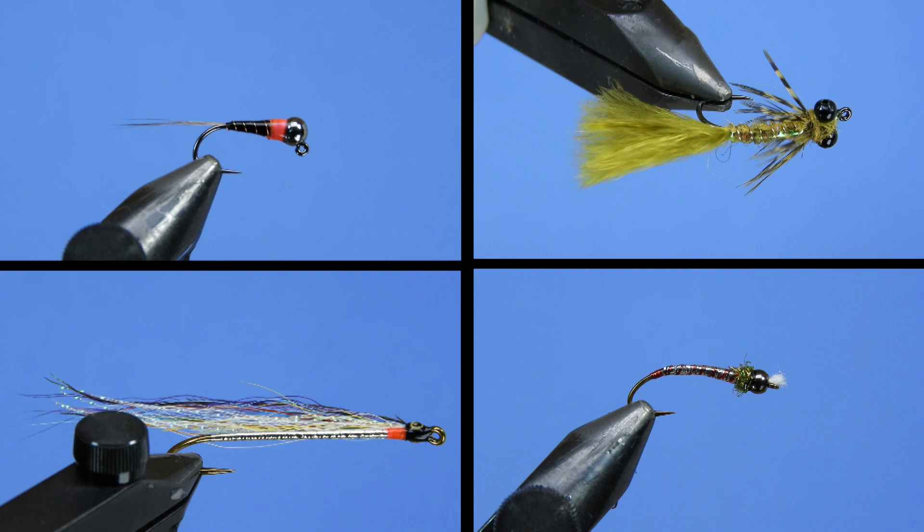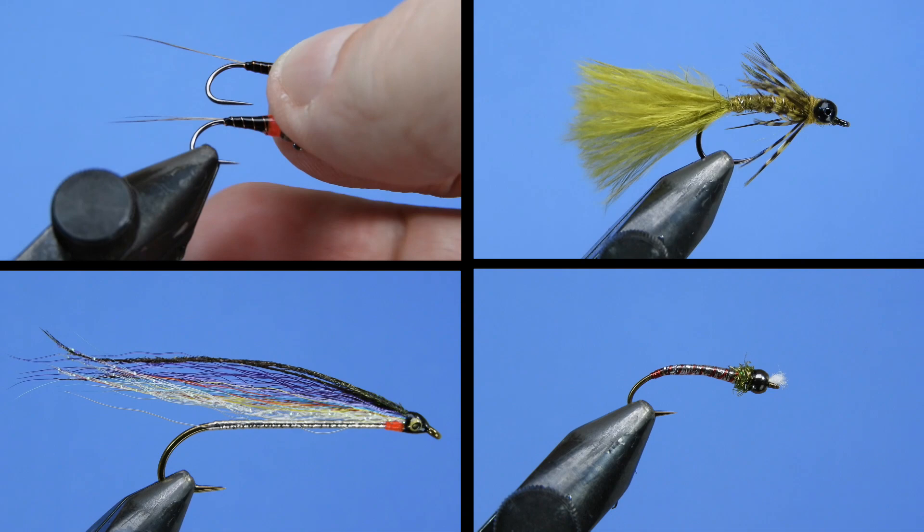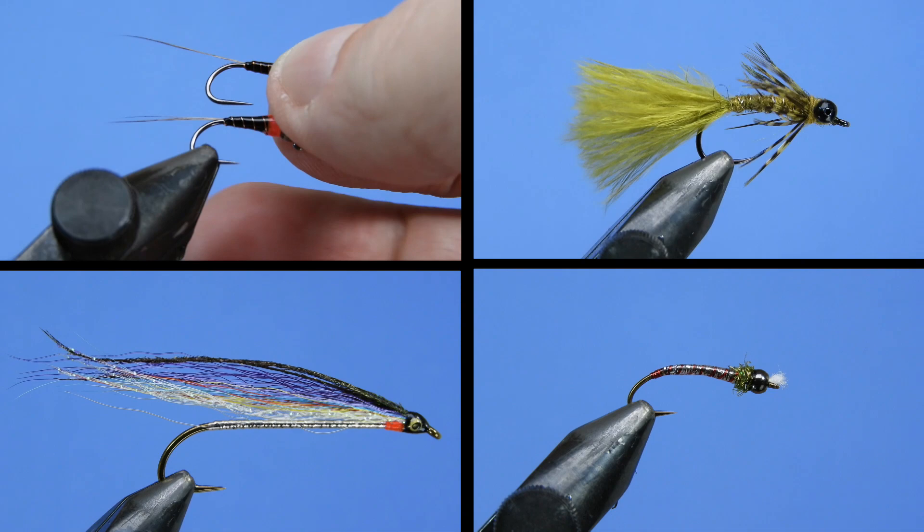Do you have any other ideas for fly tyers to help them pass the time? Leave your suggestions down in the comments below. Don't forget to smash the like button and subscribe to the channel. Until next time, this is Darren saying — keep a hook in your vise. Cheers.